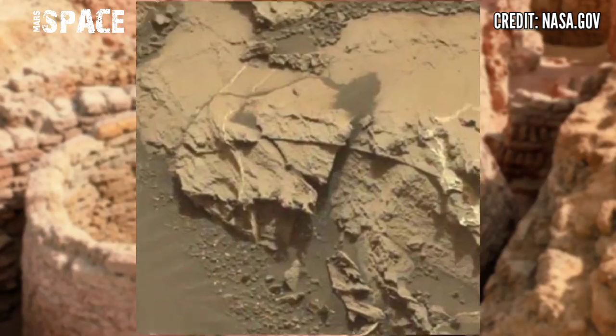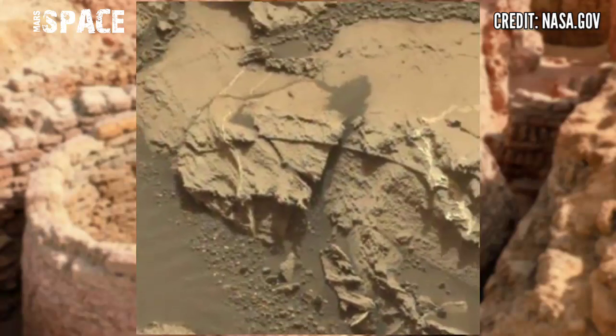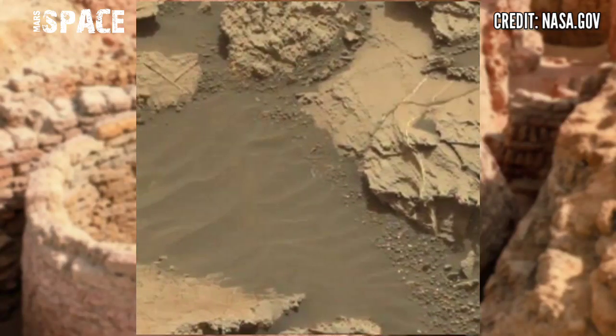The NASA rover is also well known for collecting various samples of rocks on the red planet to bring along in return to Earth.